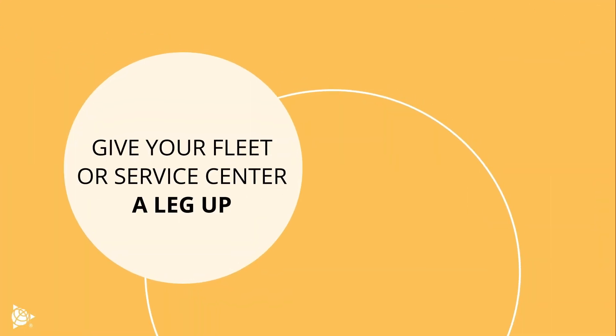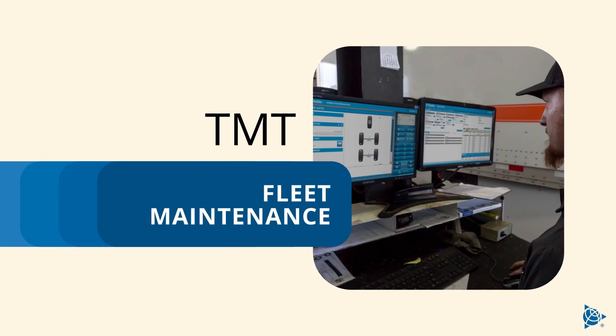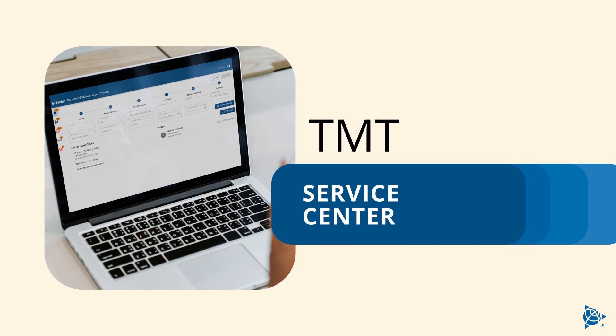Give your fleet or service center a leg up and keep your trucks on the road for longer with TMT Fleet Maintenance and TMT Service Center.